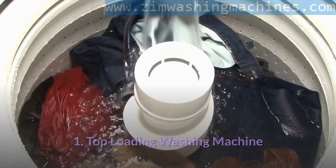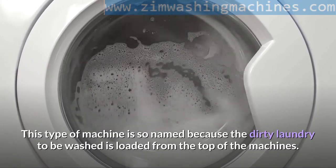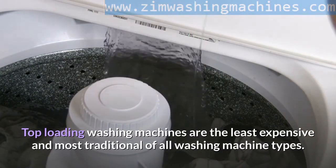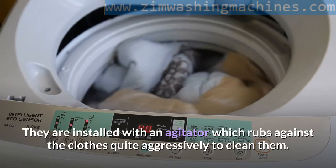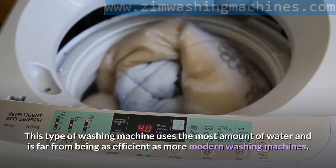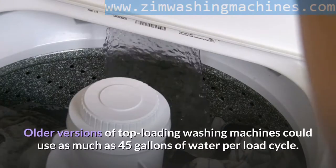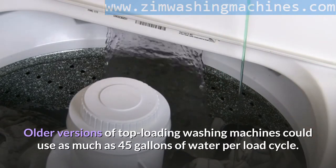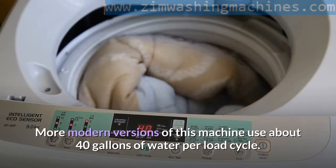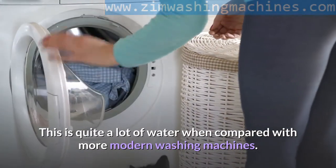Top Loading Washing Machine. This type of machine is so named because the dirty laundry to be washed is loaded from the top of the machine. Top loading washing machines are the least expensive and most traditional of all washing machine types. They are installed with an agitator which rubs against the clothes quite aggressively to clean them. This type uses the most amount of water. Older versions could use as much as 45 gallons per load cycle, while more modern versions use about 40 gallons per load cycle.